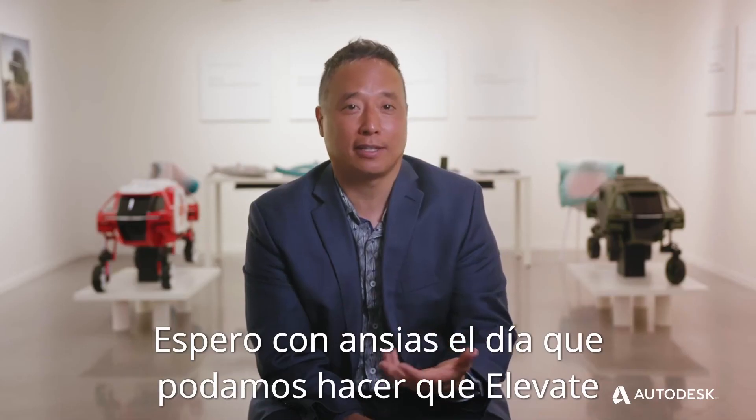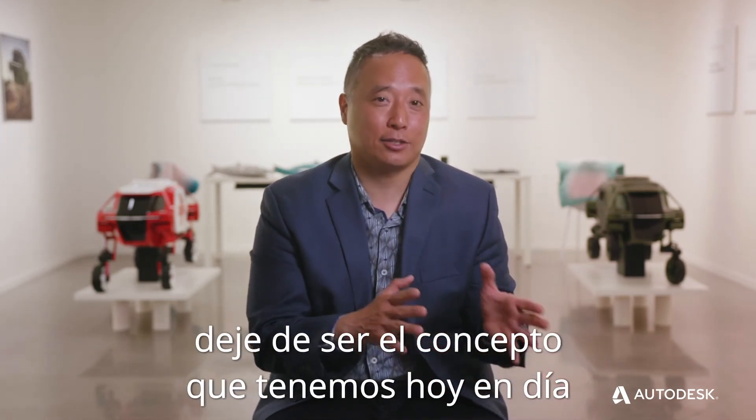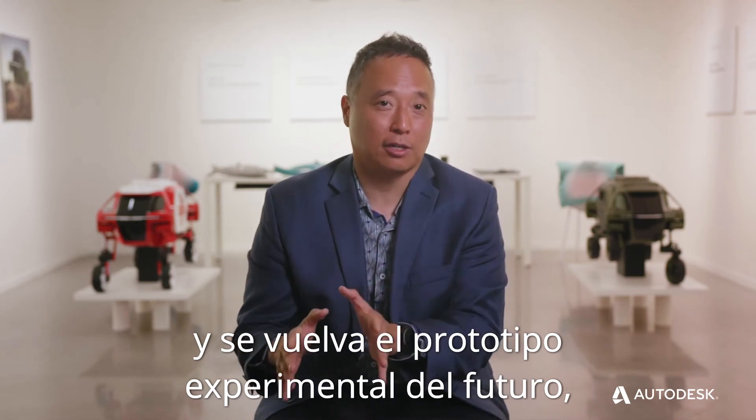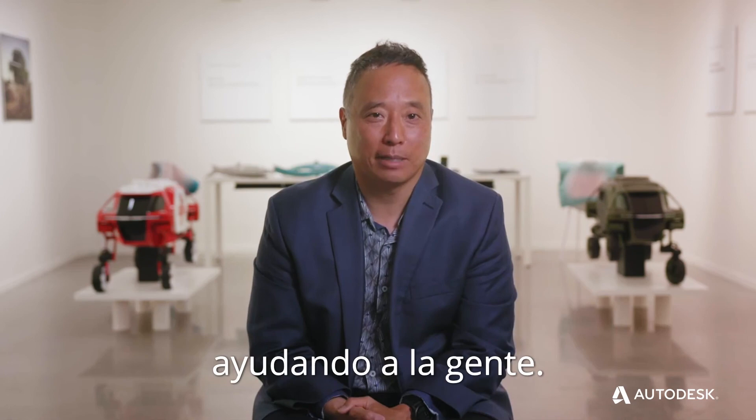I'm looking forward to the day that we can turn Elevate from the concept of today to the experimental prototype of the future, to the product that can be out there in the field helping people.